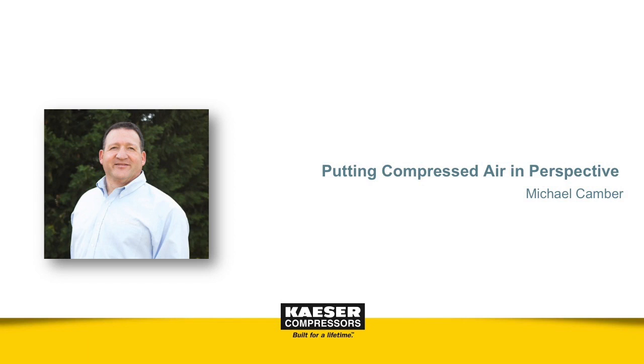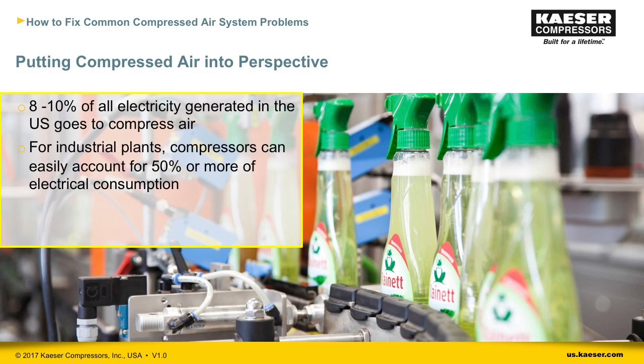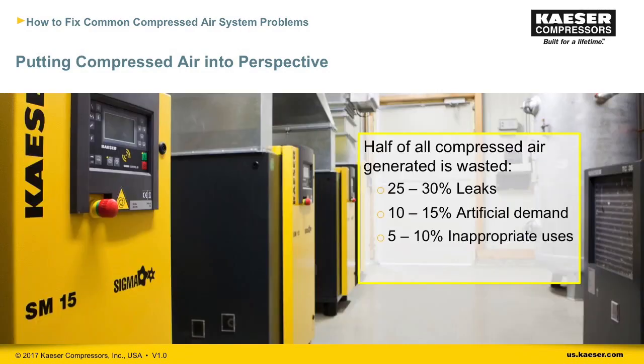I'd like to start by putting compressed air into perspective. Here's some interesting data published by the U.S. Department of Energy. A survey by the DOE showed that in the United States, 8 to 10 percent of all electricity generated goes towards compressing air. For industrial plants, compressed air can easily account for 50 percent or more of their electrical consumption.